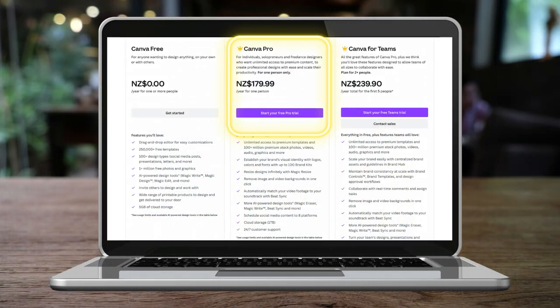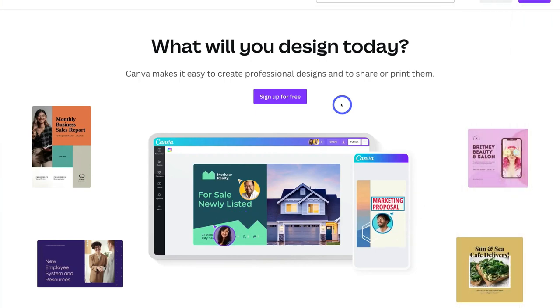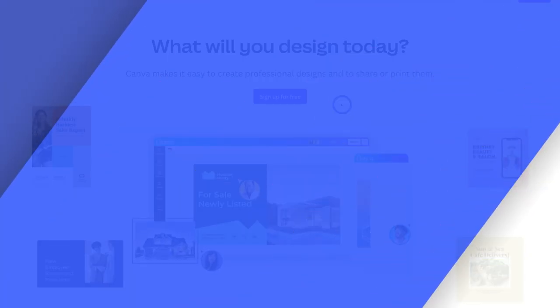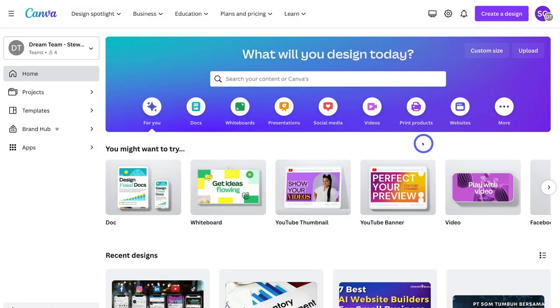Don't worry, you can get started with Canva Pro for free for 30 days to test it out and see if you like it. If you don't, you can always cancel within those 30 days and move back to the free plan. So go ahead and sign up or sign in and we'll meet you inside the Canva dashboard.